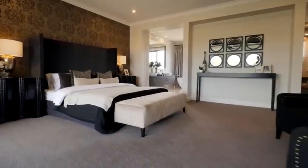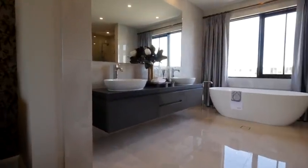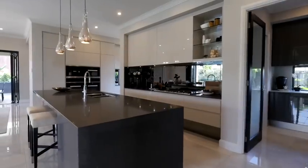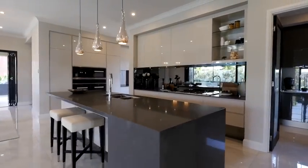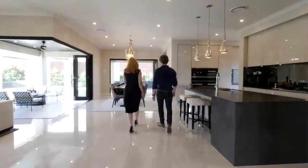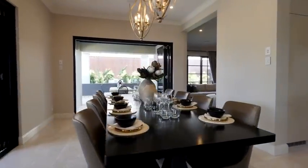This house is incredible. It's a very different home for us. We don't build this type of house normally in Queensland, particularly not in a fresh estate. It's not a Queensland-inspired home. As its name suggests — the Bordeaux — the inspiration was actually from a French chateau.